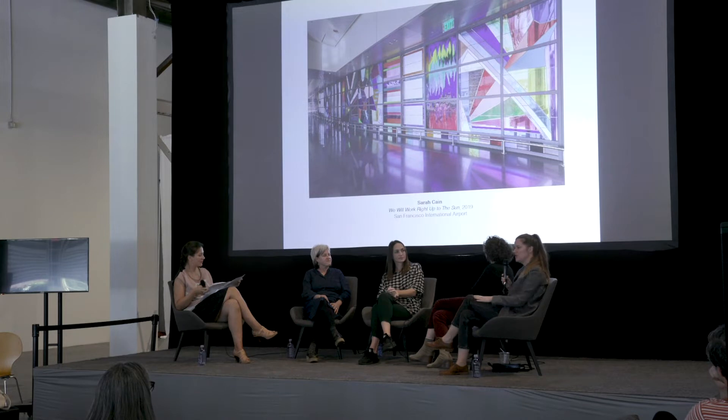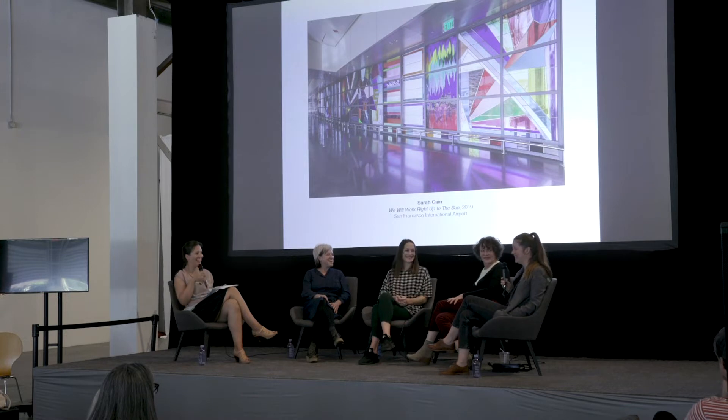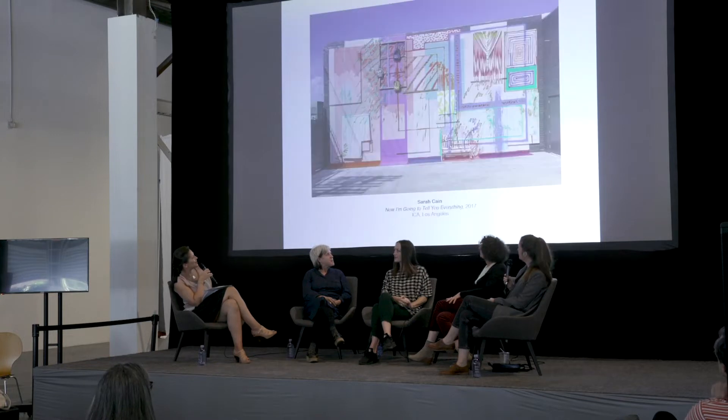It was my first public art commission — it's a very long democratic process and you work with tons of different types of people. I'm so glad it's officially up. We're glad it's up too — can't wait to see it in person. Can we go to the next image? Thank you.